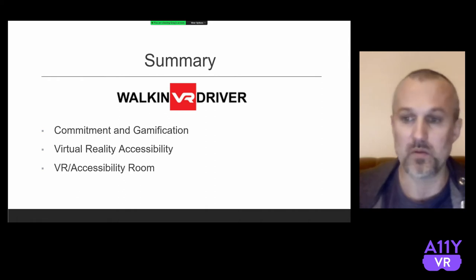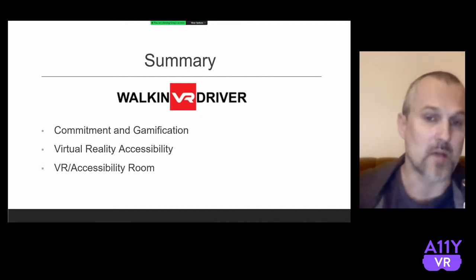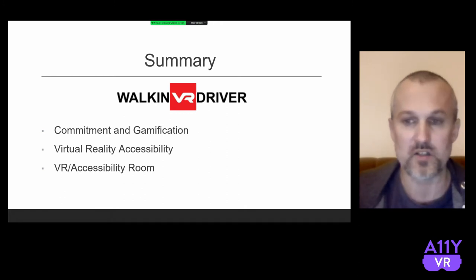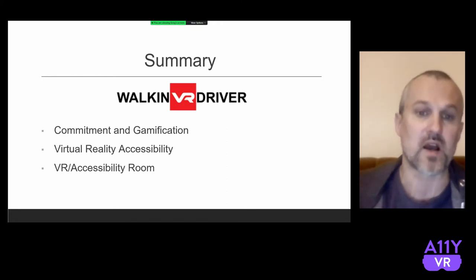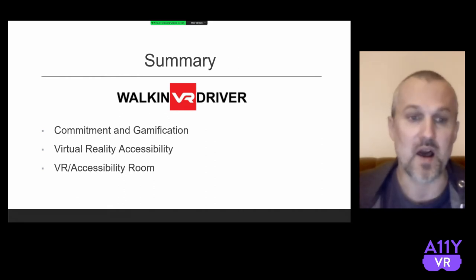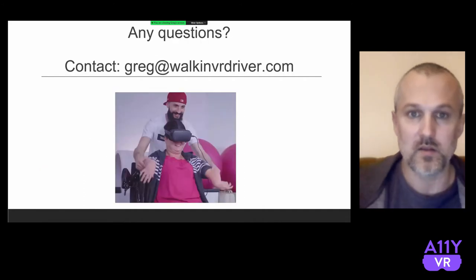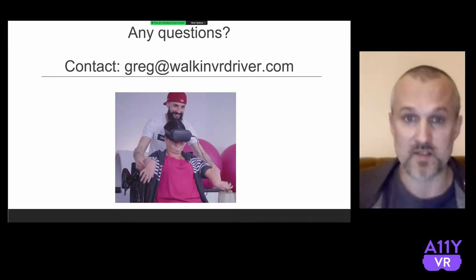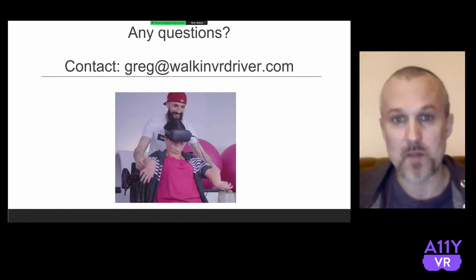Finally, I'd encourage everyone to have a VR and accessibility room in your facility. It can be an addition to VR therapy, as in this case study. Generally, if a patient is supposed to use VR, they have two to four regular therapy sessions, and then they do one VR session. This is something that is supposed to make therapy more fun and engaging. We have to remember that for many people, therapy lasts their whole life. So it's very important to have something like this. You can contact me by email or through the website contact form.